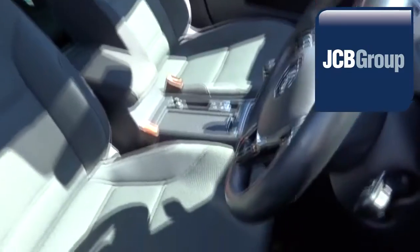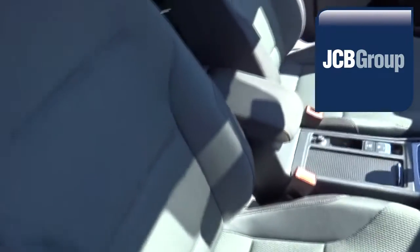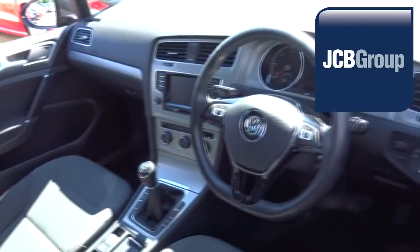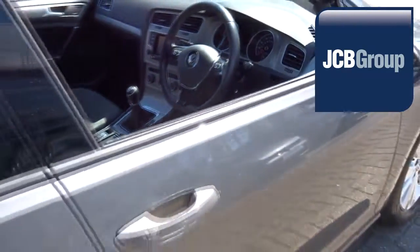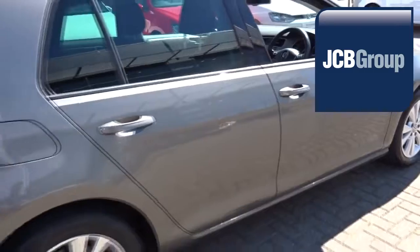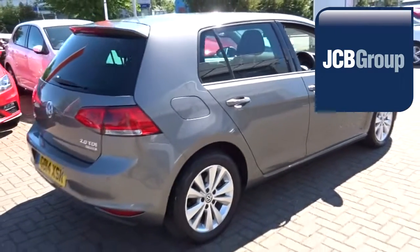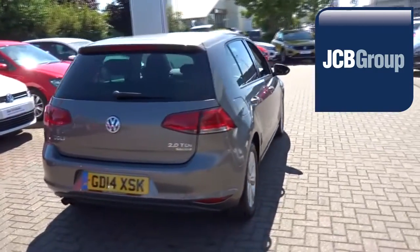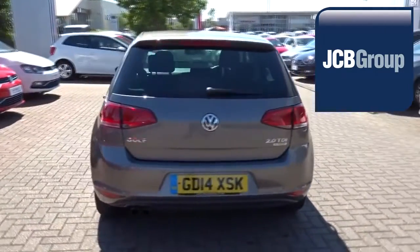Our skilled Volkswagen trained technicians carry out a thorough workshop and test drive inspection of every used car. 142 checks are made before it becomes a Das WeltAuto Approved Used Car. Any faults identified are fixed using Volkswagen Genuine Parts. Only then can it be part of the Approved Used Car Program.